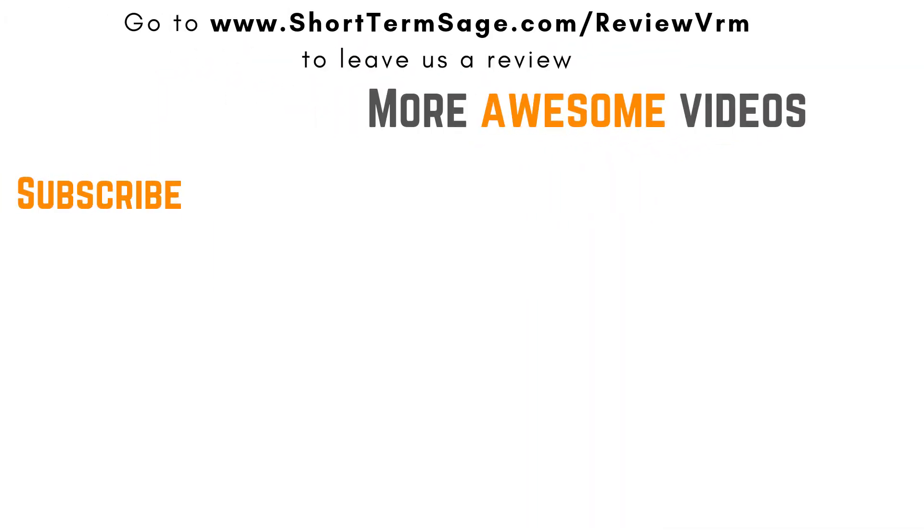Hope you hosts found value in this episode. If you did, please go on over to iTunes and leave us a review as that would greatly support the show. If you'd like to connect with John, the community, and me, then go on over to our Facebook group, The Host Nation. Talk to your host in the next episode — keep on hosting.